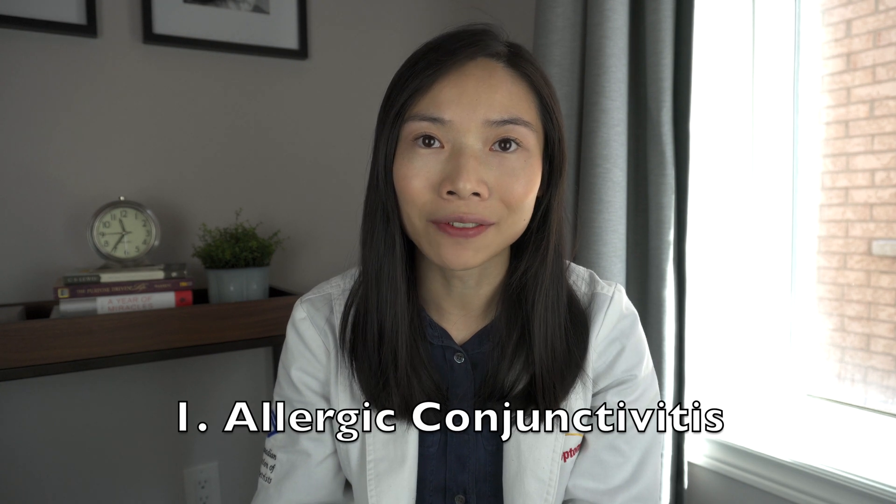There are three main types of conjunctivitis which can present as pink eye in children. Number one: allergic conjunctivitis.